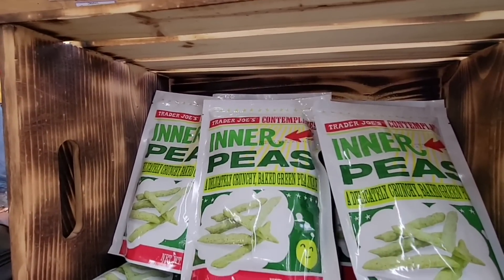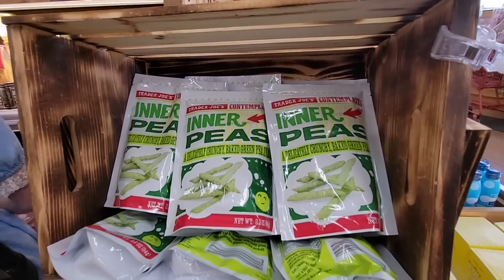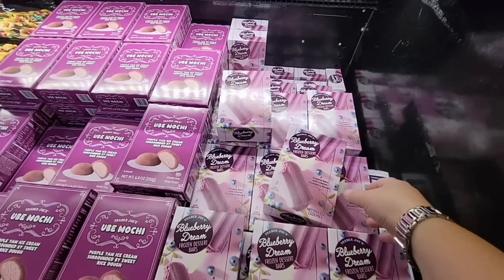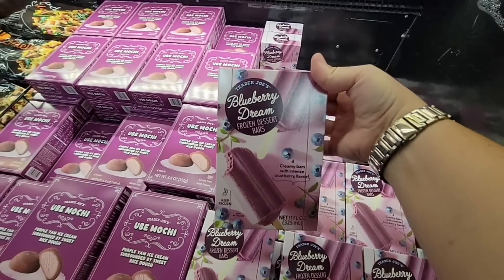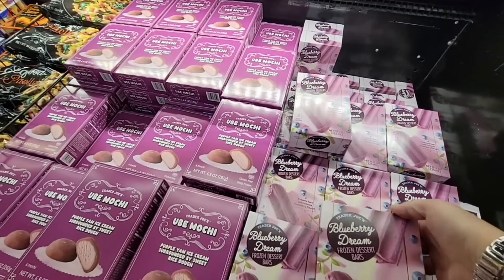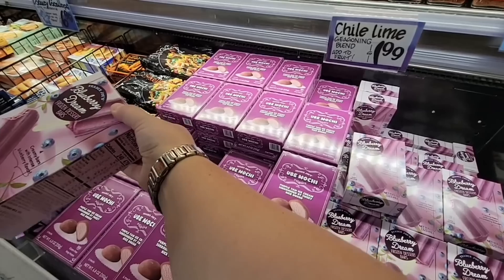These inner peas are interesting — I found something very similar to these at Costco. I heard people are putting those in salads. Now the blueberry dream — I am going to grab those, just for me! Look at these — I'm handing them off to my daughter to put in the cart.